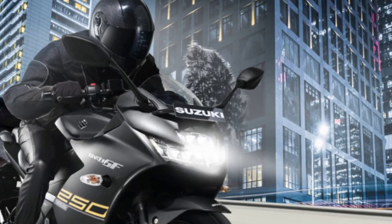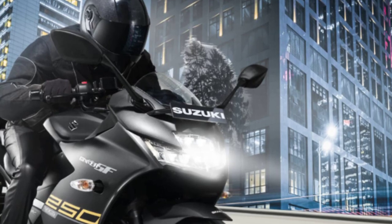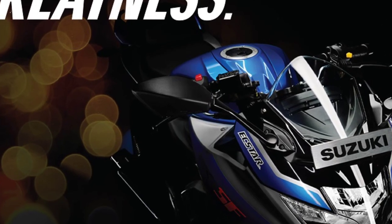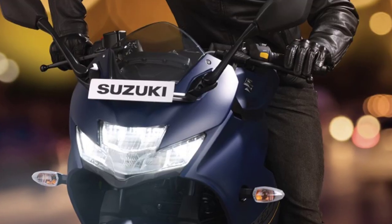Introducing the all-new Gixxar SF250, from the makers of Hayabusa and GSX-R, comes the latest from a lineage of legends. Built to impress and to perform.